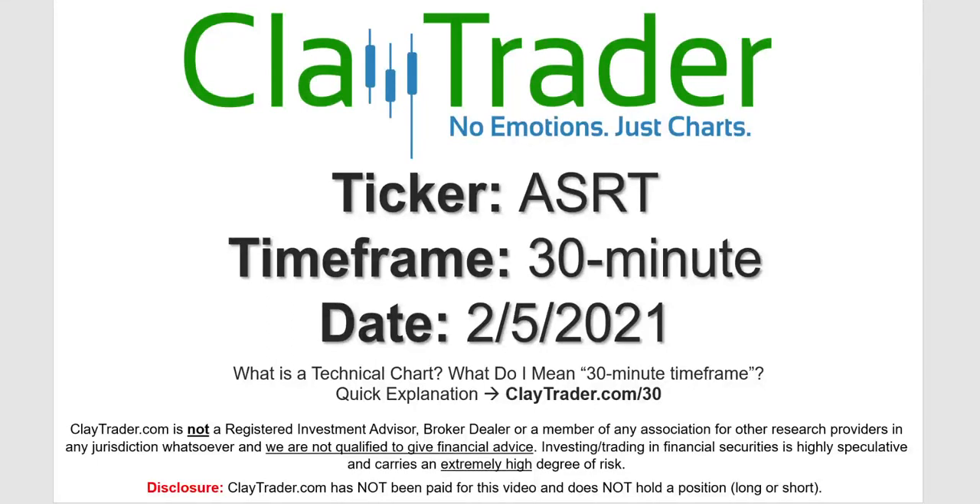Hey, it's Clay and this will be a video chart on ticker symbol ASRT. We will take a look at the 30-minute timeframe. Not sure what I mean by 30-minute — I do offer an explanation video at that link.